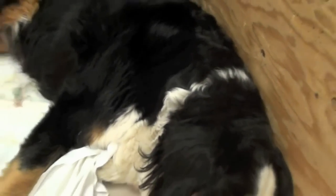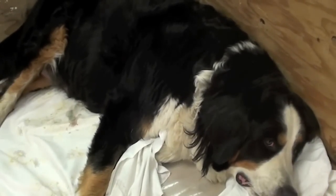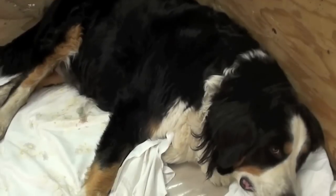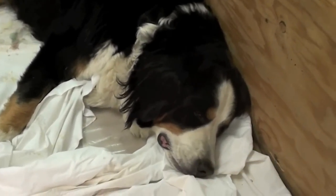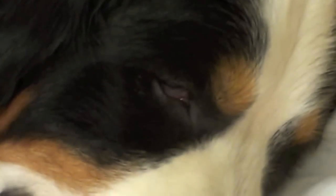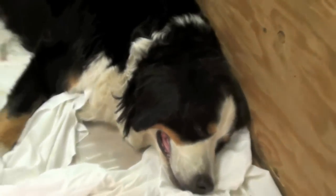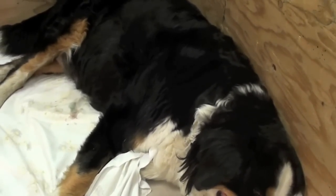And here is our Bear, who is very, very tired. She's been in labor 12 plus hours. Good mommy though. You can see her eyes are just barely alive. We're waiting possibly for another puppy or her afterbirth. We hope we're done.